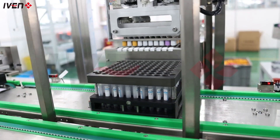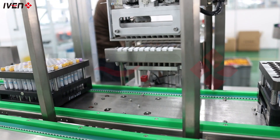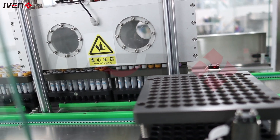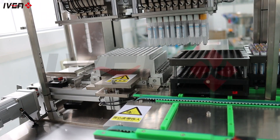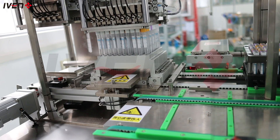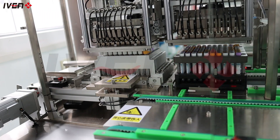Next comes the automated labeling and inspection process, where each blood collection tube is subjected to a full range of quality tests to ensure they fully meet the high standards of the medical industry. An efficient sorting system immediately removes non-compliant products, ensuring that every blood collection tube delivered to you is perfect.